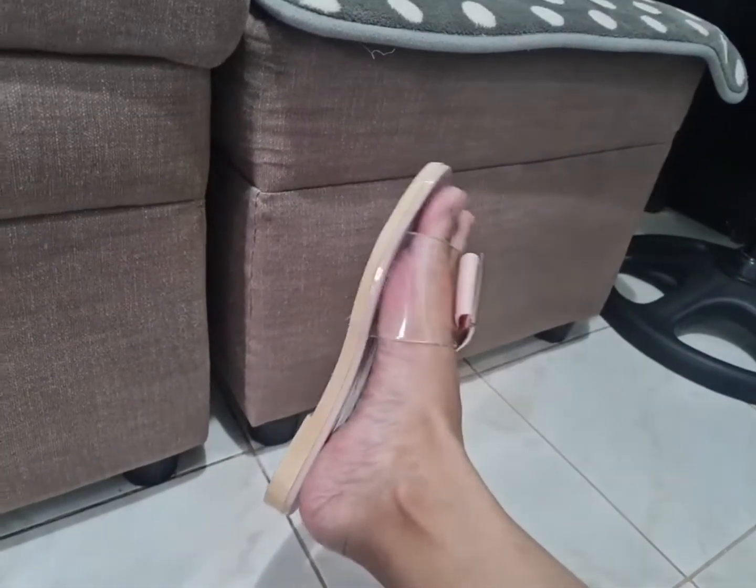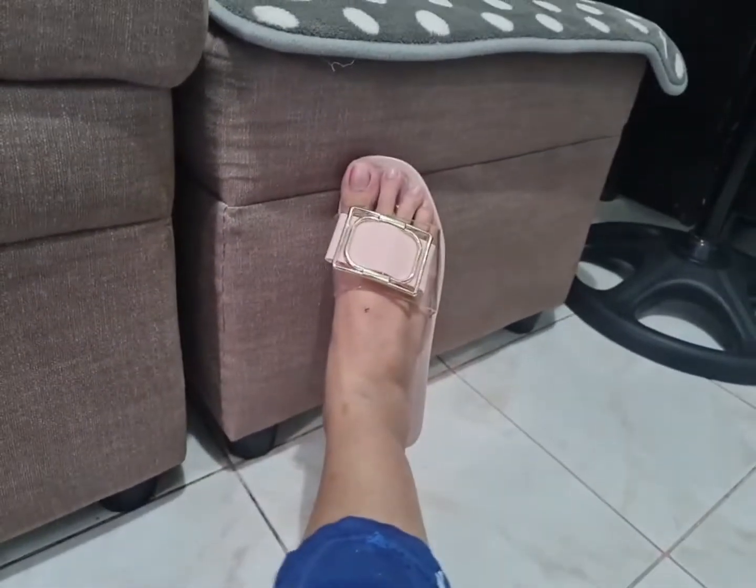Diba ang cute niya? May transparent pa siya dyan. And size 38 din siya kasi sabi daw add one size. Sato lang siya — yee, gagalanin ako!